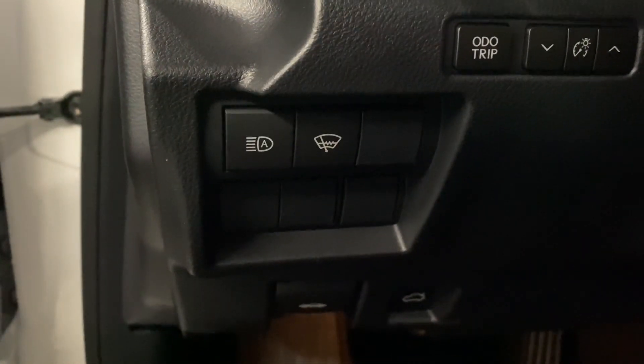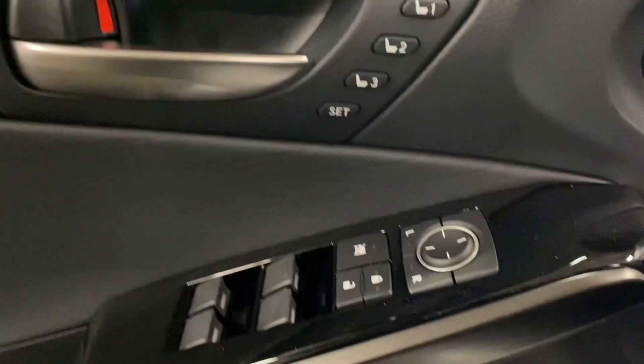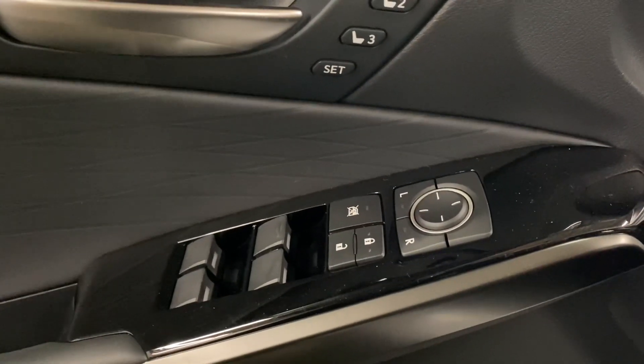On your driver's panel, you have your auto high beams and your windshield wiper de-icer. On your door panel, you have your memory seating, powered windows, locks, and side mirrors.